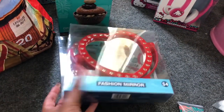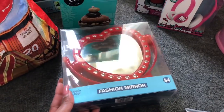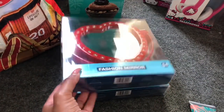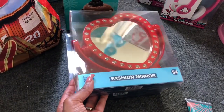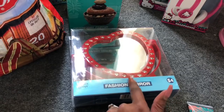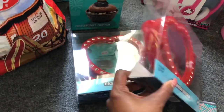The first thing I spotted was in the Easter section — it's like their dollar spot, kind of like Target, but between a dollar and five dollars. These fashion mirrors retailed for four dollars but were ringing up for 99 cents, which I thought was an amazing deal. I picked up three because I love the heart design and thought it would go really well with the Hello Kitty themed little baskets I'm working on.